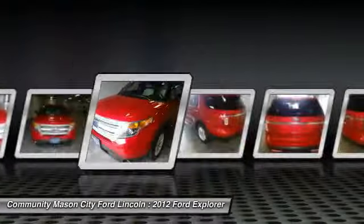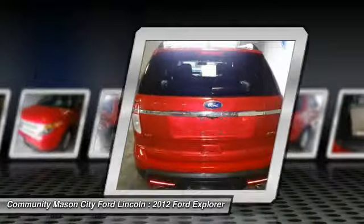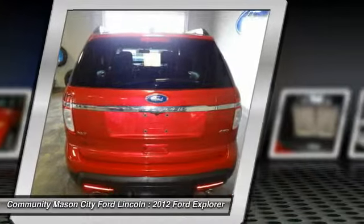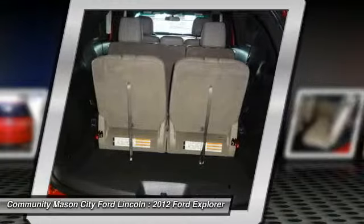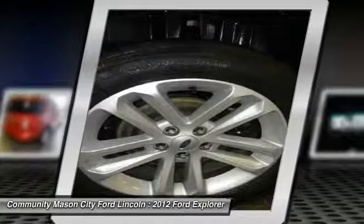Third row seat. Keyless entry. Four wheel drive. Backup camera. Power passenger seat. Leather wrapped steering wheel. Driver lumbar. Power steering. Adjustable steering wheel. Driver airbag.